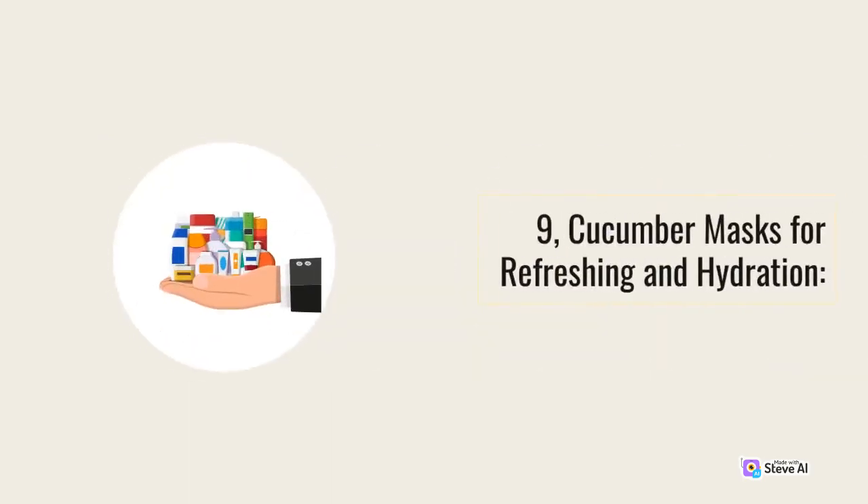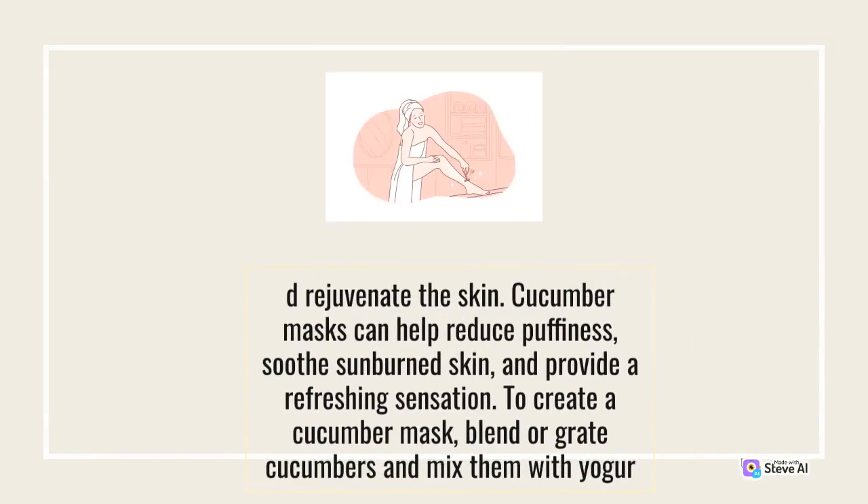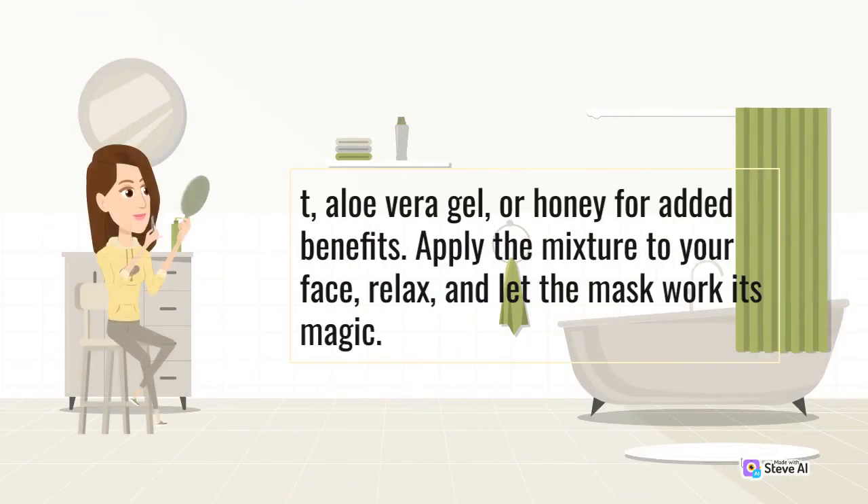Cucumbers are well-known for their cooling and refreshing properties, making them a perfect ingredient for face masks. They are rich in water content, vitamins, and antioxidants, which can hydrate and rejuvenate the skin. Cucumber masks can help reduce puffiness, soothe sunburned skin, and provide a refreshing sensation. To create a cucumber mask, blend or grate cucumbers and mix them with yogurt, aloe vera gel, or honey for added benefits. Apply the mixture to your face, relax, and let the mask work its magic.